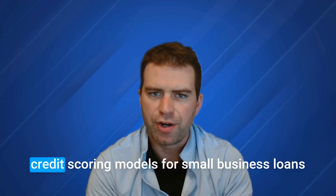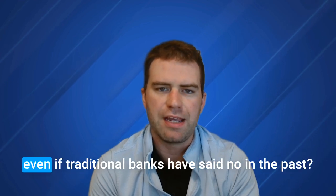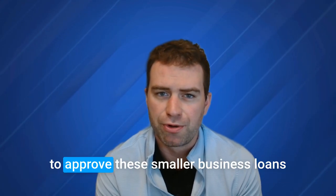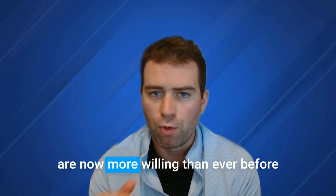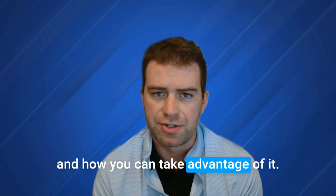What if I told you that new advancements in credit scoring models for small business loans could give your business the amount it needs, even if traditional banks have said no in the past? These advancements in scoring models are now allowing lenders to approve smaller business loans faster and more efficiently than before. Stick around and learn how lenders are now more willing than ever to lend to small businesses like yours, and how you can take advantage of it.